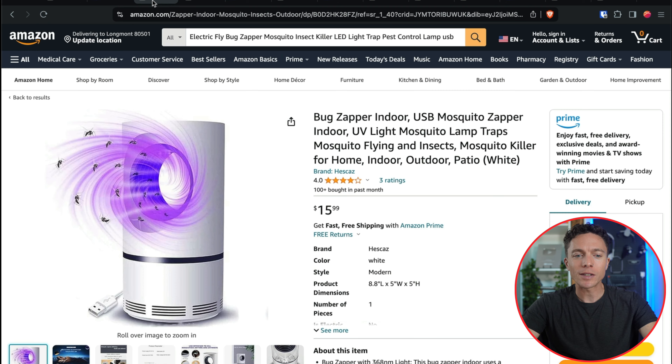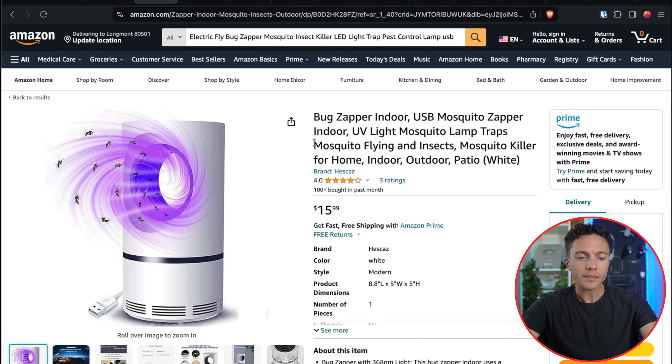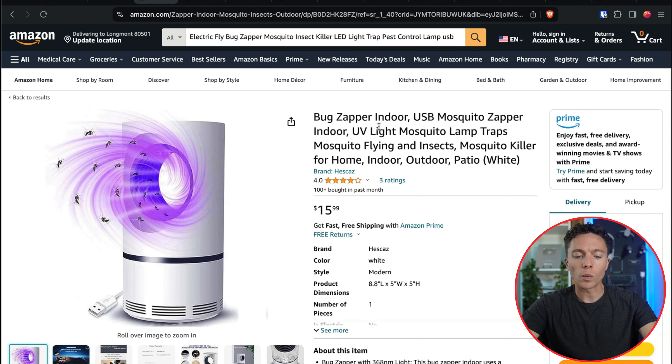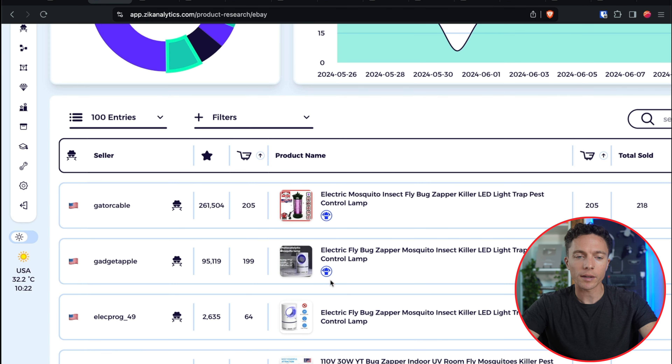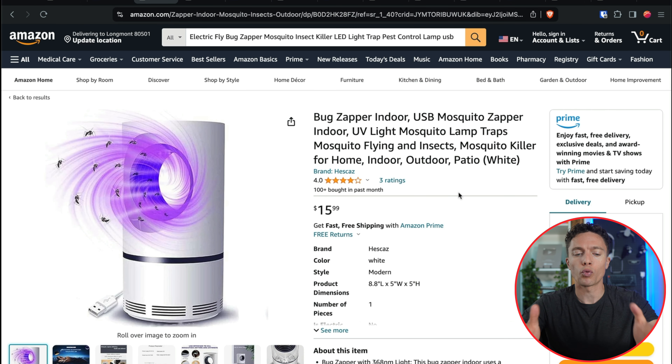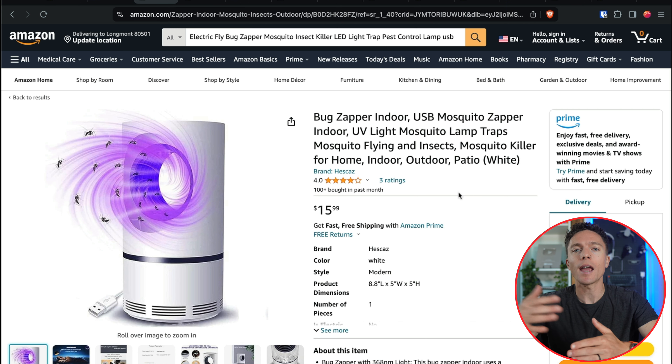I came over to Amazon and found pretty much the exact same thing — this little USB-powered light. According to the data it's doing really well on eBay and other marketplaces. What I love about this is that it's only $16, right in that price point I love to sell at. Cheaper products tend to be more likely to be impulse purchased, especially on marketplaces like eBay and TikTok Shop. This is a great winning product that I think is going to absolutely take off during July.